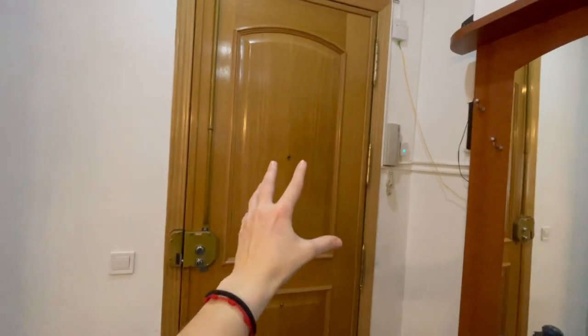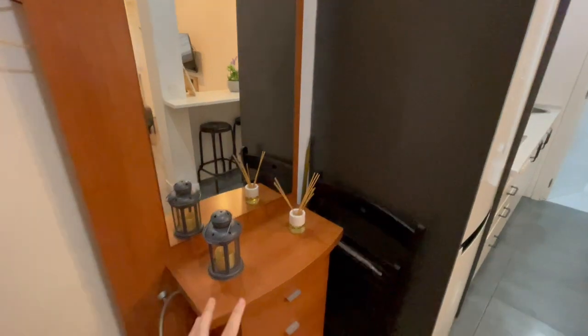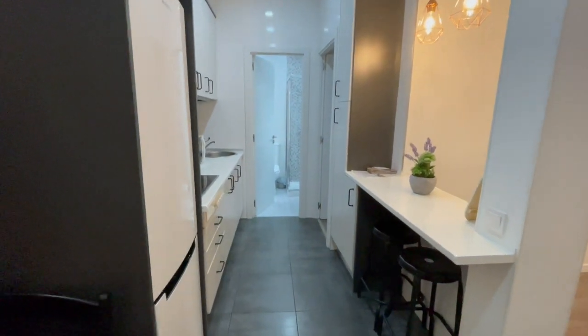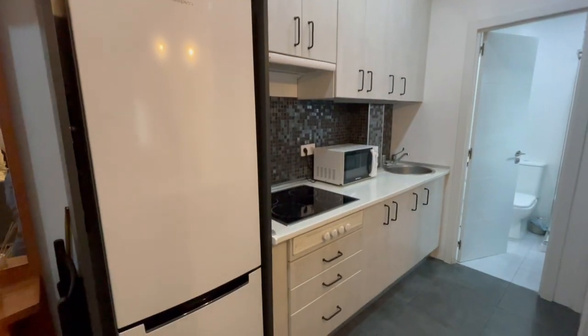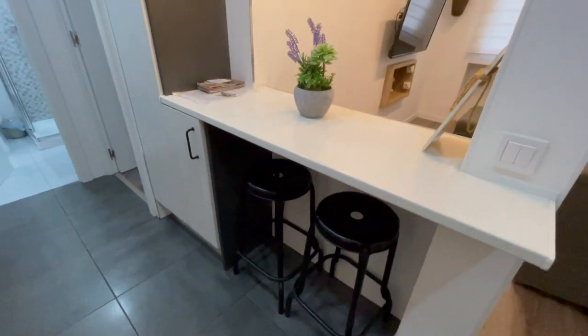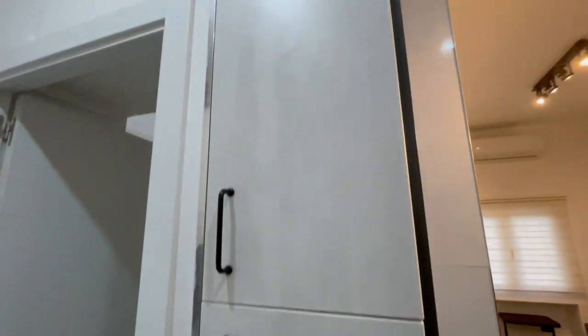Let's start our tour with the main entrance of the apartment and your first view. As you can see, we have this in the entrance of the apartment, and right in front of me we have the kitchen. It is completely equipped. You will have a really big refrigerator, a microwave, and in this area you will have a table with two chairs.